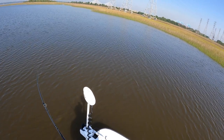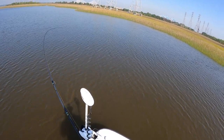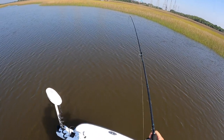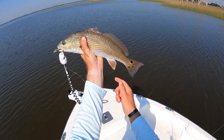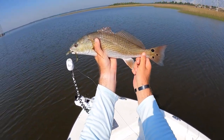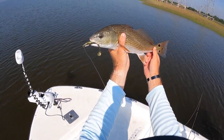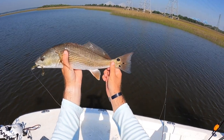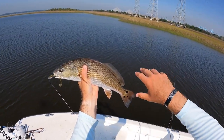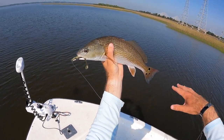There we go, got him — a nice little red here guys. Beautiful one right there, three little spots on him again, right on the Gold Digger. I just caught another one too guys — didn't have the camera on unfortunately — but these little schoolies are all stacked up here right along this grass line on the incoming tide, hanging around structure. That's all it takes right here on this mud flat.